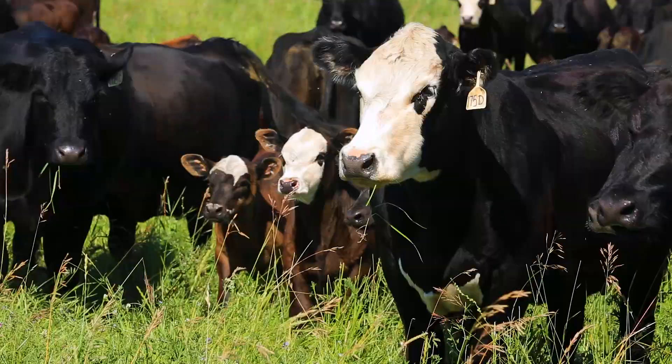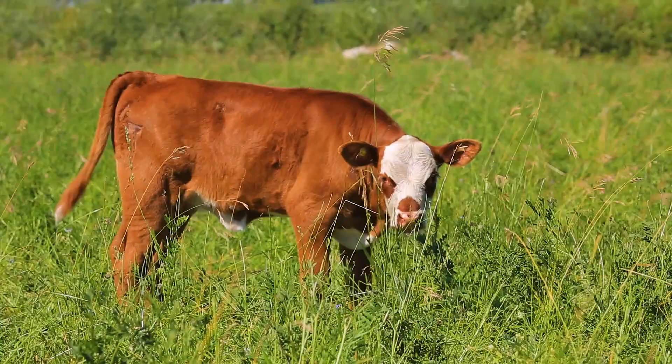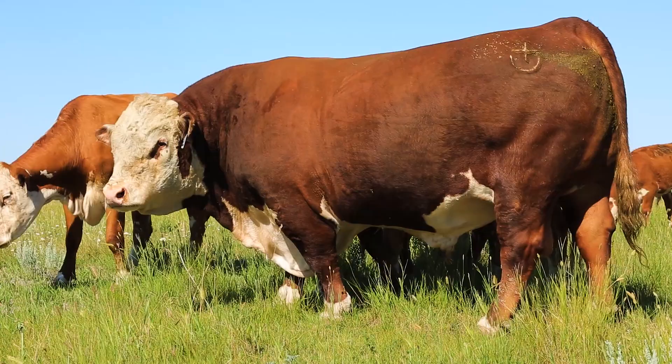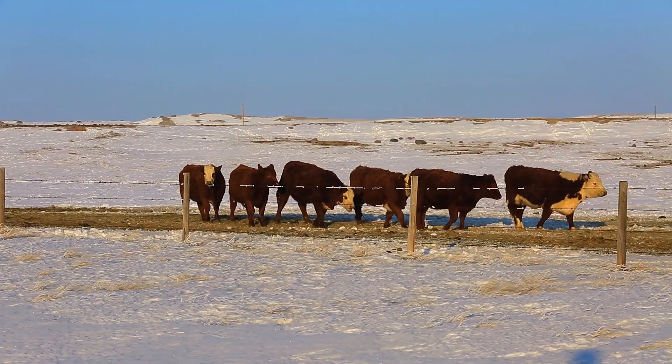Years ago an old rancher told me that I had to think about harvesting grass like a farmer instead of raising cattle. And as soon as I got that concept in my head that I was harvesting grass, at that point I started understanding that's where the Hereford cow fit me best — the attributes of thicker hide and such. In this country, they go out there and winter graze sometimes till the end of January — they gotta have hair, they gotta have thick hide.